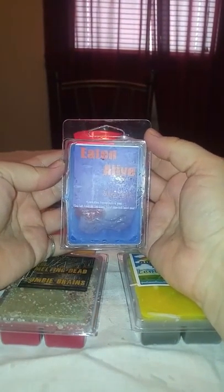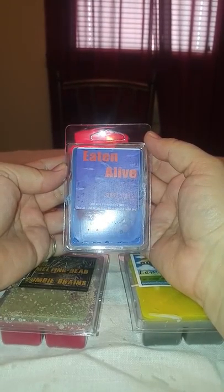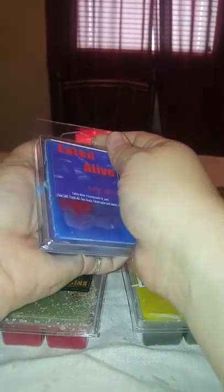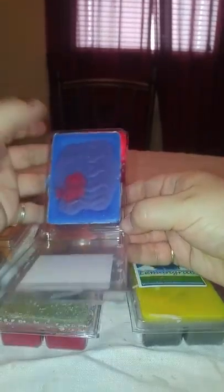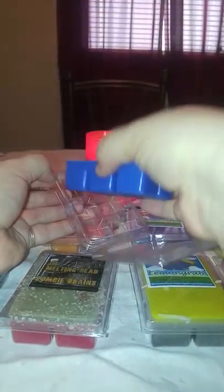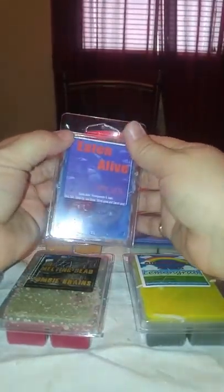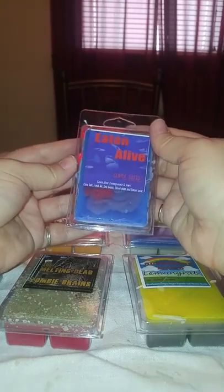Then we have Eaten Alive — this is part of her Jaws collection. It's a pomegranate and Jaws blend, which is sea salt, fresh air, seagrass, sliced plum, and sweet pear. It's really messy. It has ocean waves and blue wax and then some blood on the bottom. Holy crap, I love this one. I wasn't sure if I was going to like Jaws because some fresh scents get a little too perfumey for me, but this was really good. I get a little bit of the pomegranate but I mostly get the Jaws.